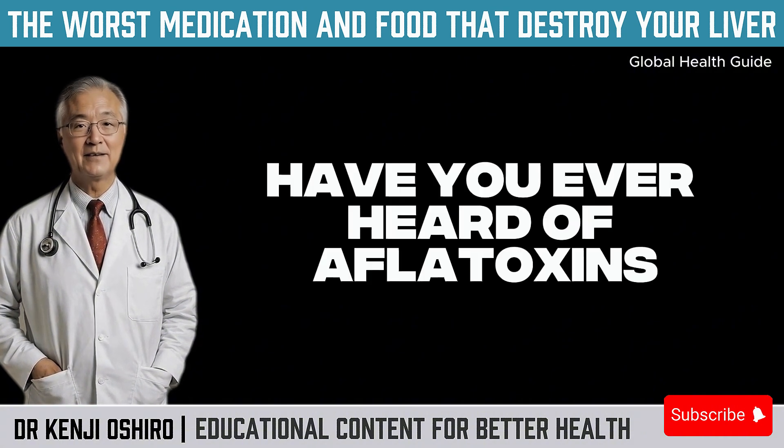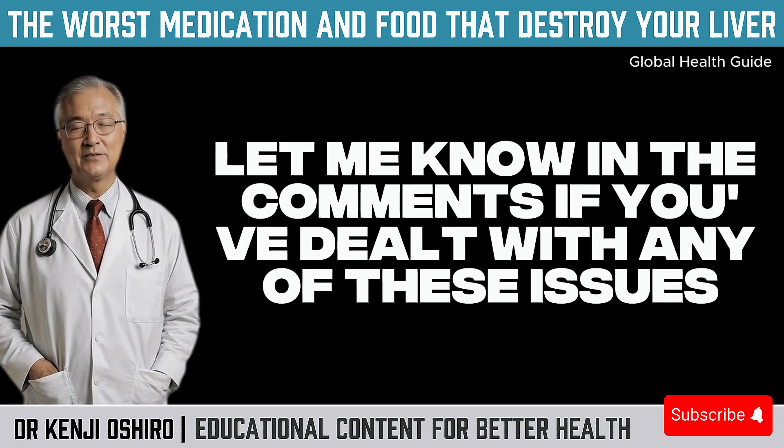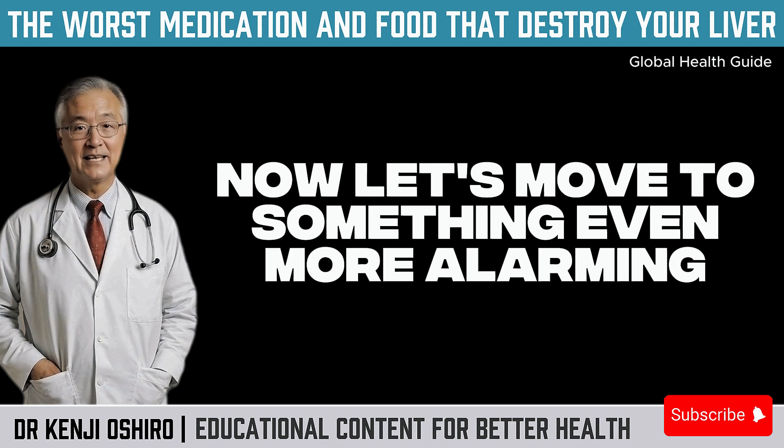Have you ever heard of aflatoxins? Or did you think alcohol was the biggest threat to your liver? Let me know in the comments if you've dealt with any of these issues or if any of these tips surprised you. Now let's move to something even more alarming.